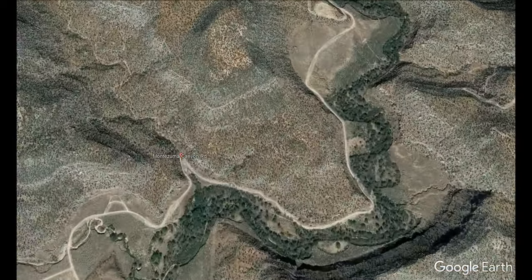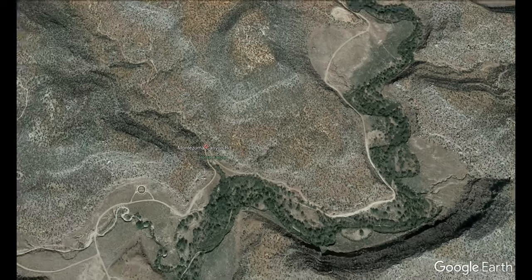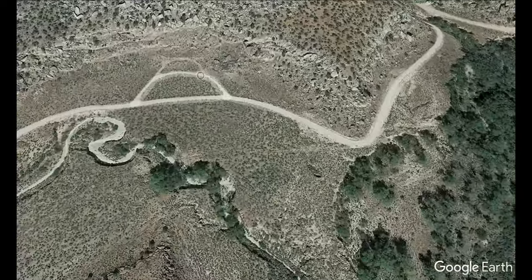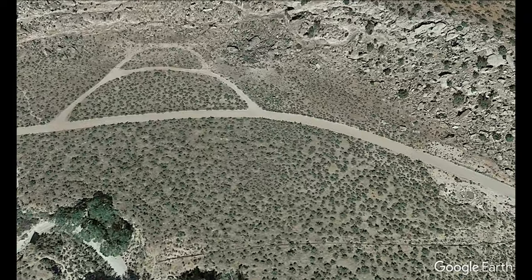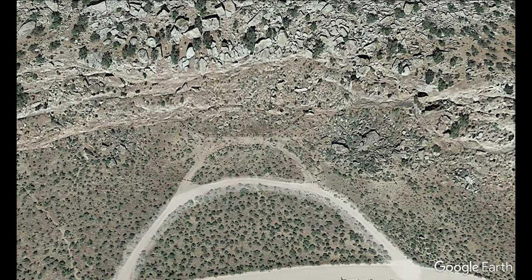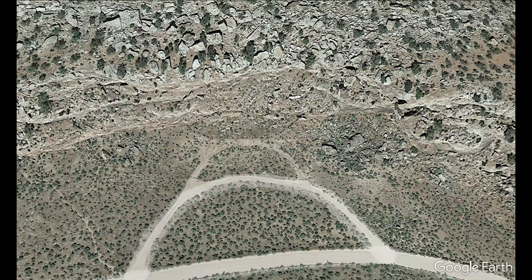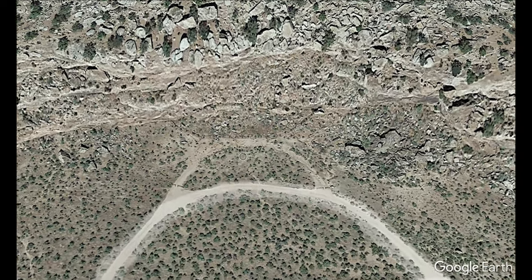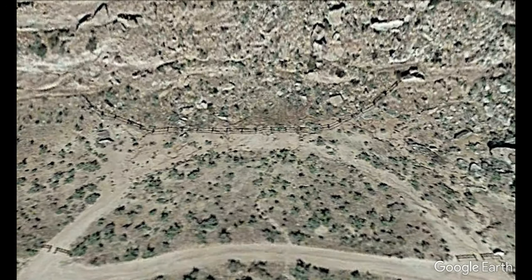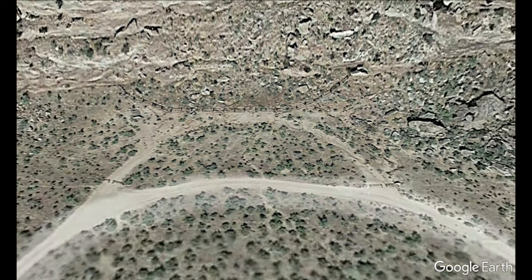Right now we're looking at a Google shot of Montezuma Canyon Road. It started farther north and we're traveling south down the road as it follows the Montezuma Creek Road. Right now we're zooming in on the Bradford Canyon ruins — you can make out probably the little fence, about center of the frame, that kind of protects the ruins. That's a very unique and interesting site, well worth a stop along the way. We're going to zoom down to the Three Kiva Pueblo, which is the most prominent ruin on this road and it's farther south.